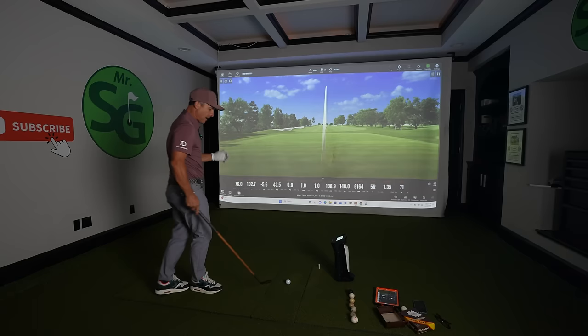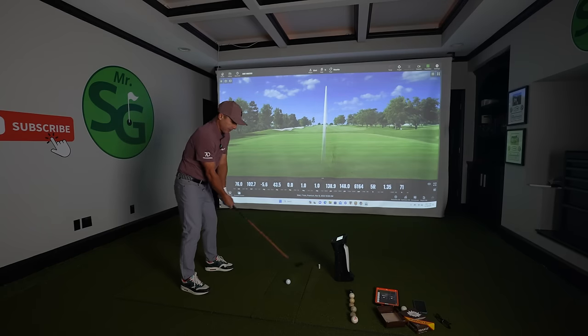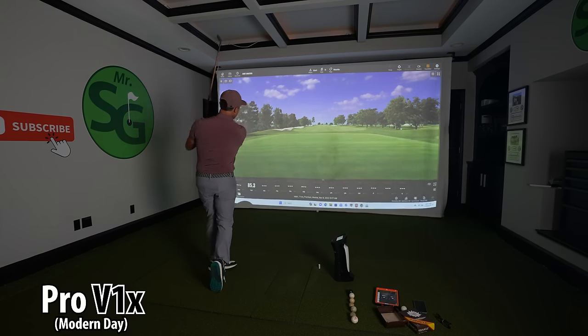Let us begin — Pro V1X with the mashie. I don't want to break anything here, especially the club. Pretty good — 6,200 backspin, and with that smooth swing, carried 104 yards.